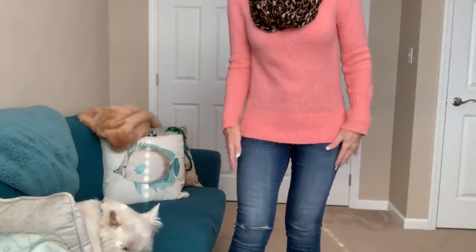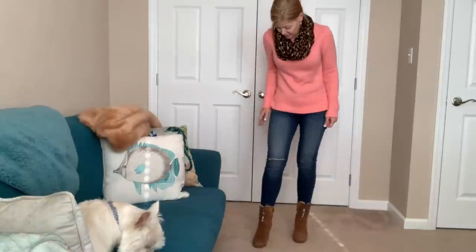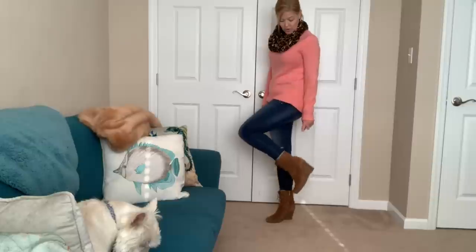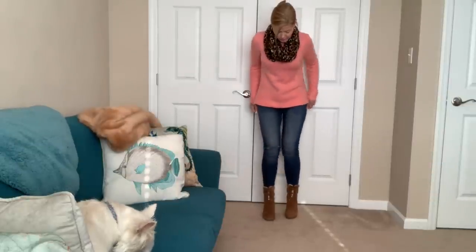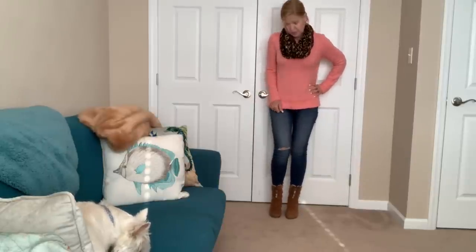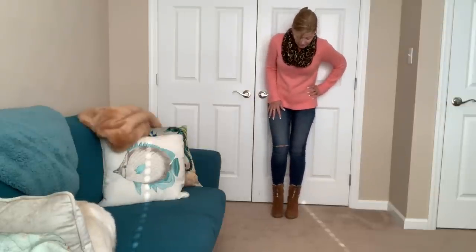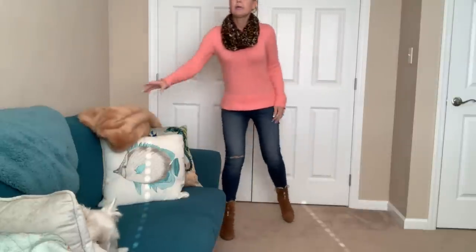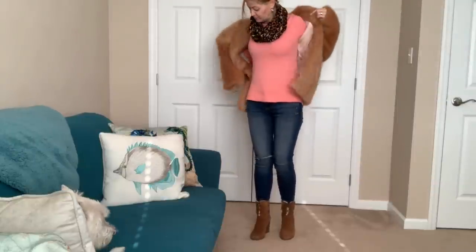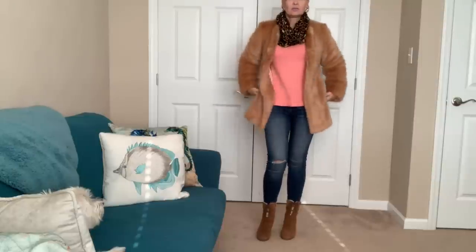So this sweater is super soft — I really like it. It's a nice, pretty bright shade. And my Just Black jeans that came in a fix. My boots are a wedge boot that are nice for cold weather. I did spray them since they are suede and they've held up pretty well for the last couple of years. They're laced up but have a zipper on the side which I love, so I have them double knotted. And this is my little faux fur coat, which is pretty heavy for my outfit today.